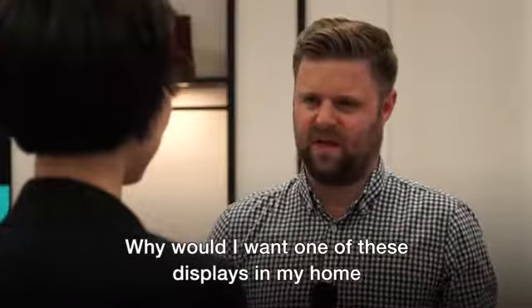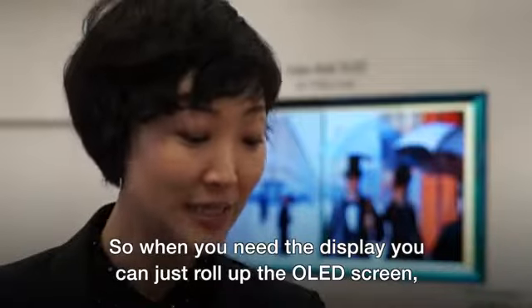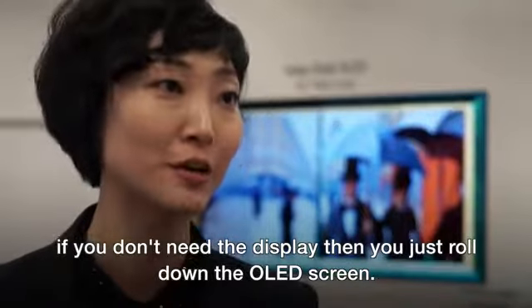Why would you want one of these displays in your home instead of a normal television? When you need the display, you can just roll up the OLED screen. If you don't need the display, you just roll it down.